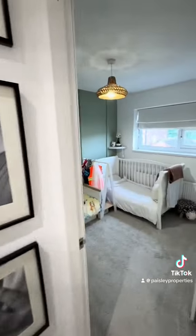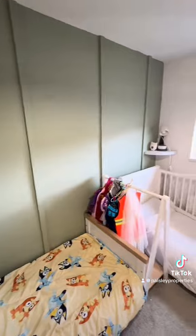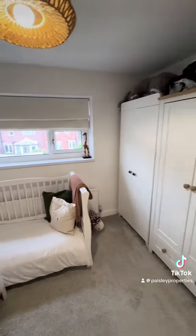Back onto the landing, you can see there are stairs up to the loft space, which provides really good storage. And then you've got a second double bedroom at the rear of the property with a window looking out over the garden.